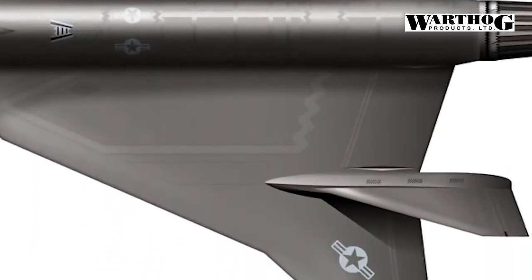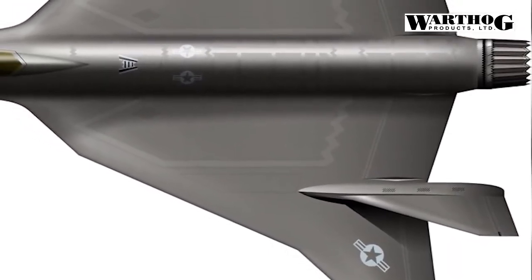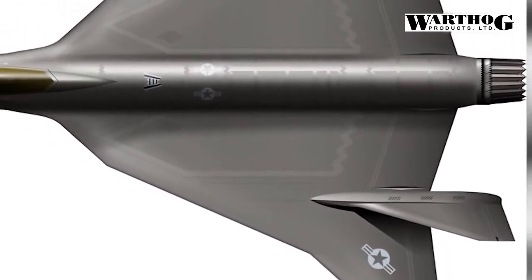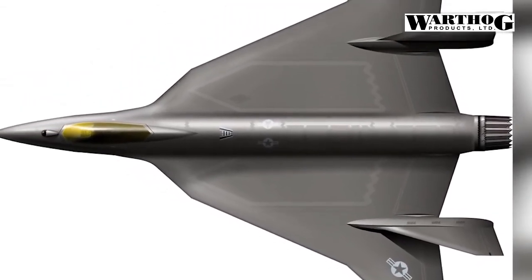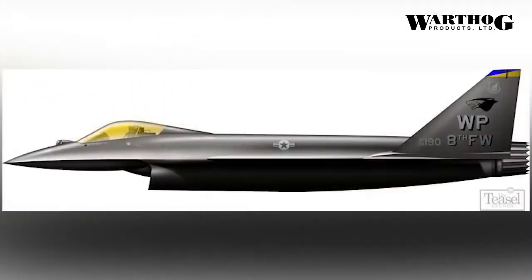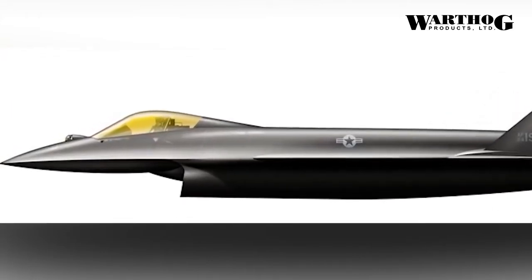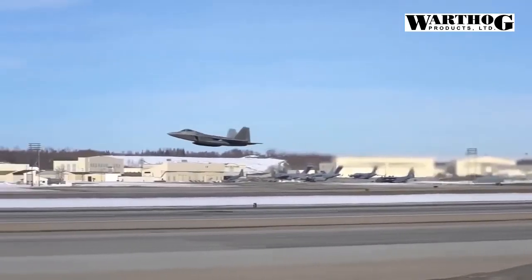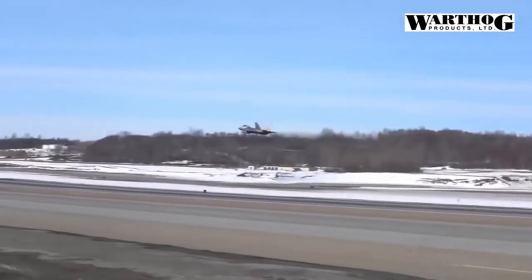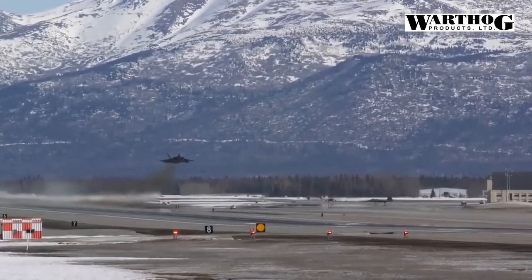A 'Luddite Tsar' would prevent new technologies from creeping into the jet, drawing out development time and increasing the likelihood the Kingsnake would fall behind. Like the F-16 it would replace, the Kingsnake would be a multi-role fighter jet capable of air-to-air and air-to-ground missions. The jet would carry missiles and guided bombs in internal bays, but as a non-stealthy plane, it would also pack weapons on wing-mounted external hardpoints. The Kingsnake would also carry a gun, making it capable of strafing attacks against enemy ground forces.